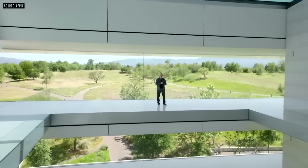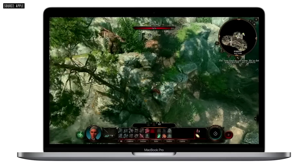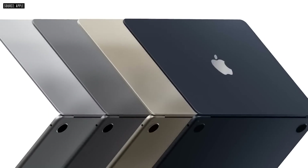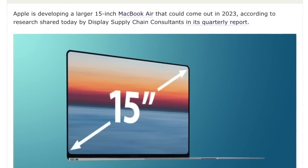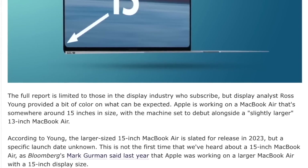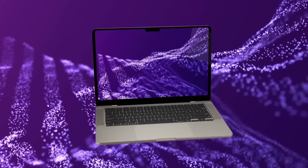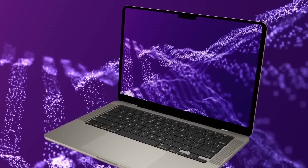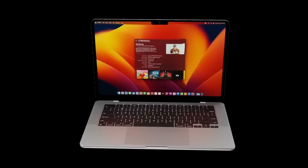WWDC kicked off the M2 journey, and we're expecting most remaining M1 devices to get the M2 in fall of this year and spring of 2023. A report suggests the larger MacBook is coming in 2023, with some claiming production will start early 2023 for a spring event, while others say the M2 MacBook Air Max could arrive at WWDC 2023. Everything points towards spring or summer next year.